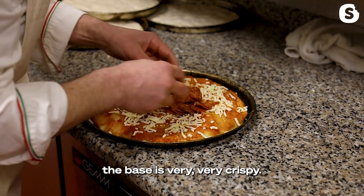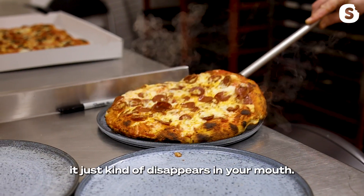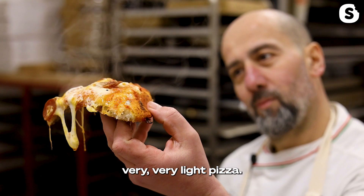So the base is very, very crispy and when you bite it, it's going to be nice and soft. After the first bite it just kind of disappears in your mouth. The whole concept of my pizza is to have a very, very light pizza.